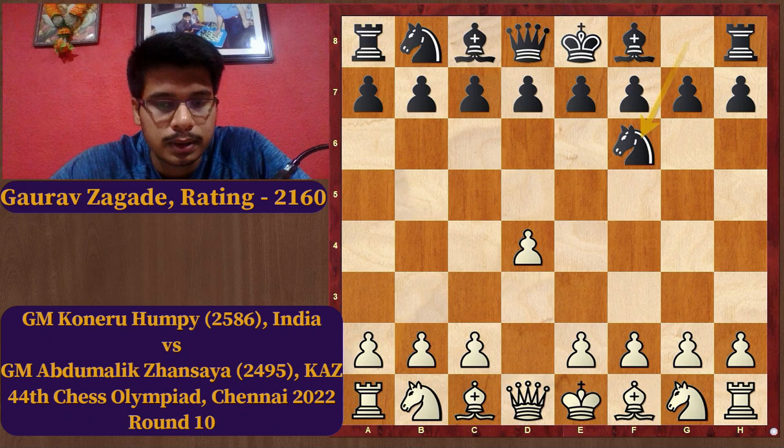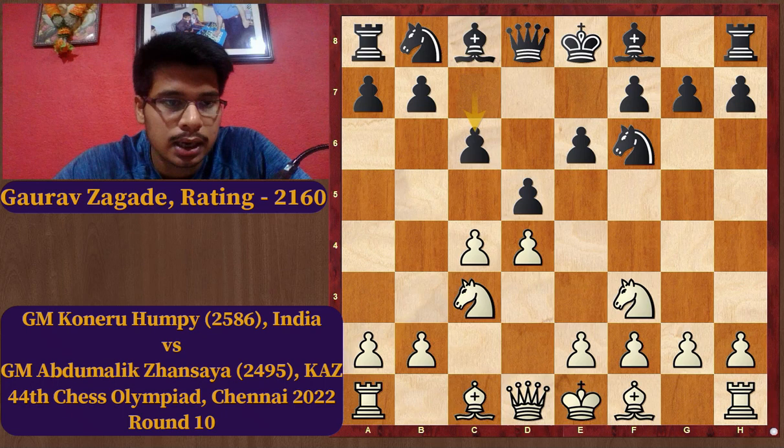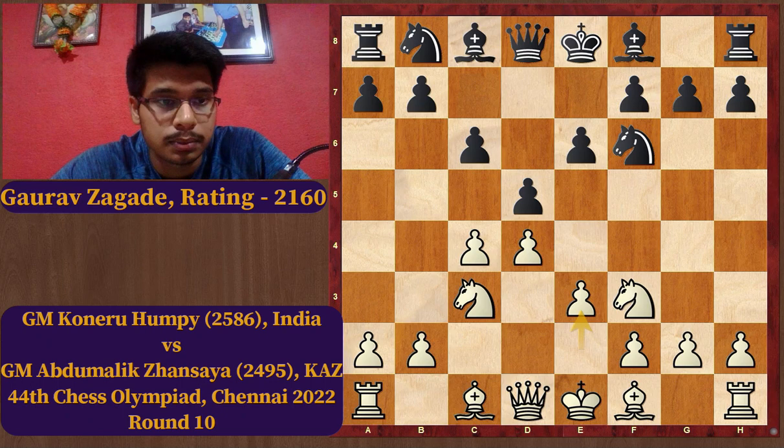White played d4, Black played Nf6, c4, e6, Nf3, d5, Nc3, and c6. This is the Semi-Slav structure, and now White played the move e3 — this is known as the Meran system in the Semi-Slav.